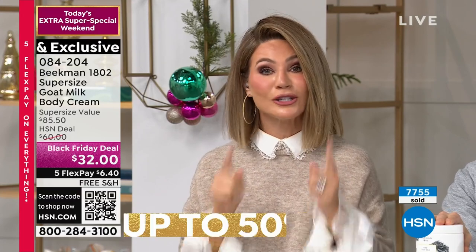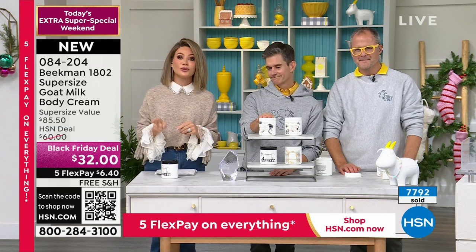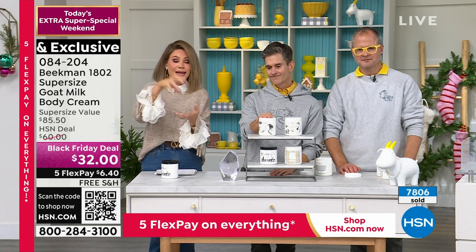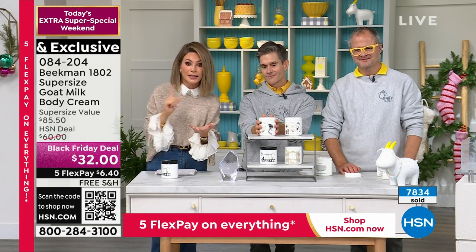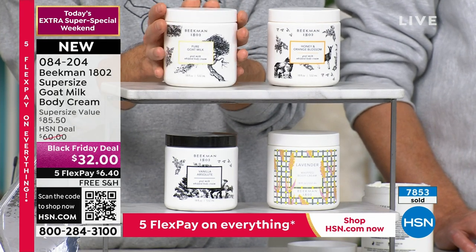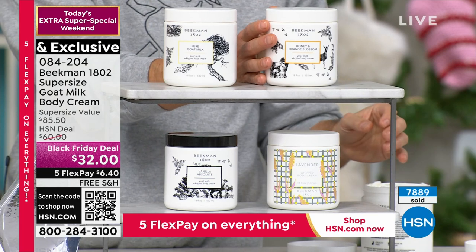We now have almost 800 of you ordering — this has been the most popular item in the whole show. It's $6 and change. We sell 8 ounces for $38; this is $32 for 18 ounces. That's two and a half times more product for $6 less. Take advantage of that Black Friday deal — it all ends Monday.